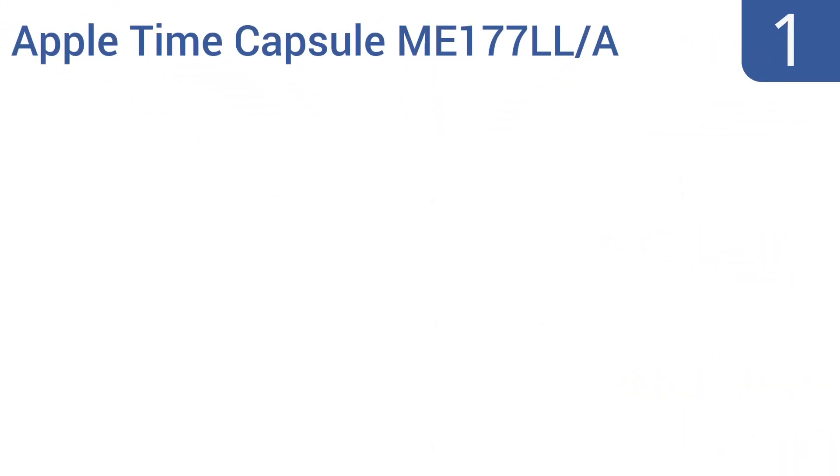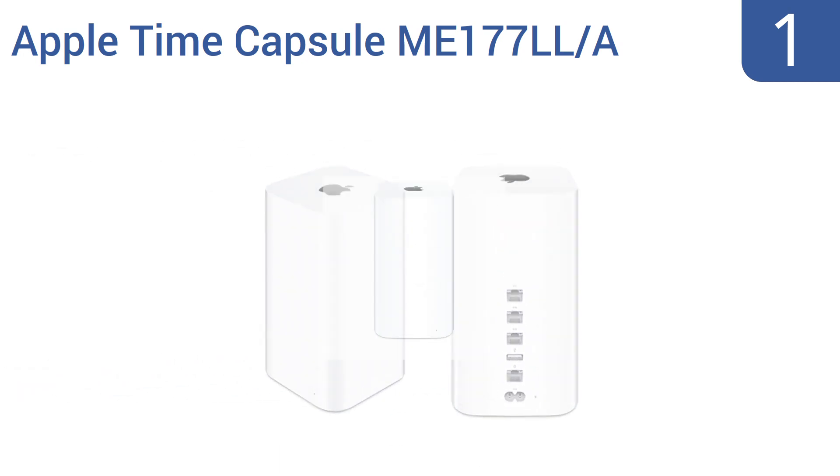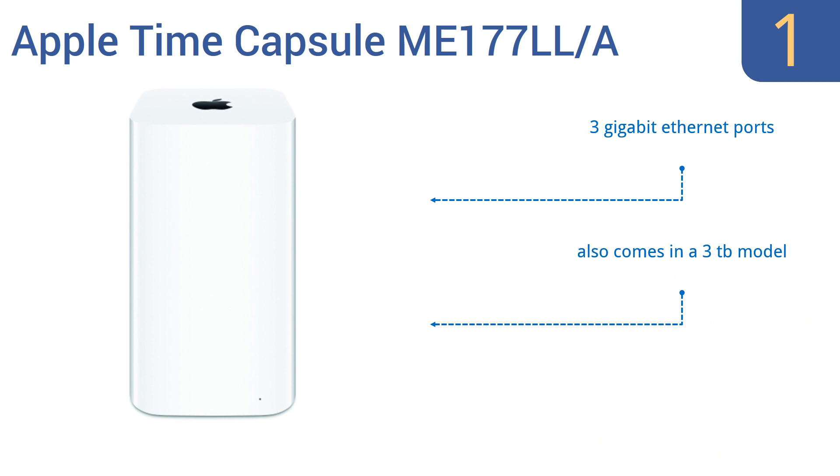Taking the top spot on our list, the Apple Time Capsule ME177LL-A is a backup drive and Wi-Fi router in one sleek-looking package with a very modern design. It automatically connects with Apple's Time Machine backup software so you don't have to backup manually. It features 3 gigabit ethernet ports, is optimized for Mac OS X and iOS, and also comes in a 3TB model.